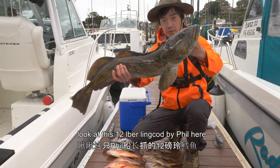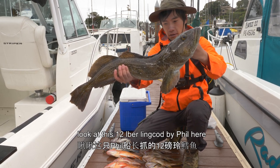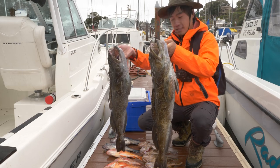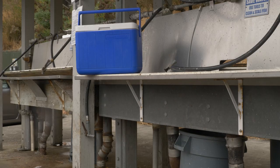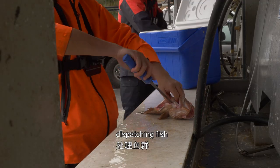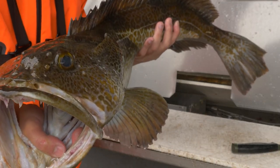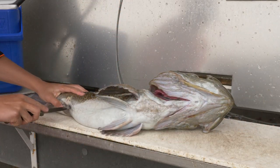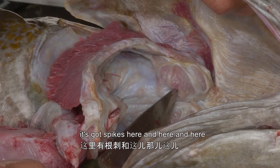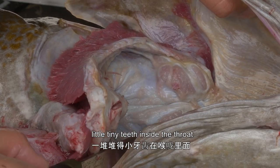Look at this — 12 pound. Man, such a beast. Nice catch. Look at the throat — it's got spikes here and here and here, little tiny teeth inside the throat.